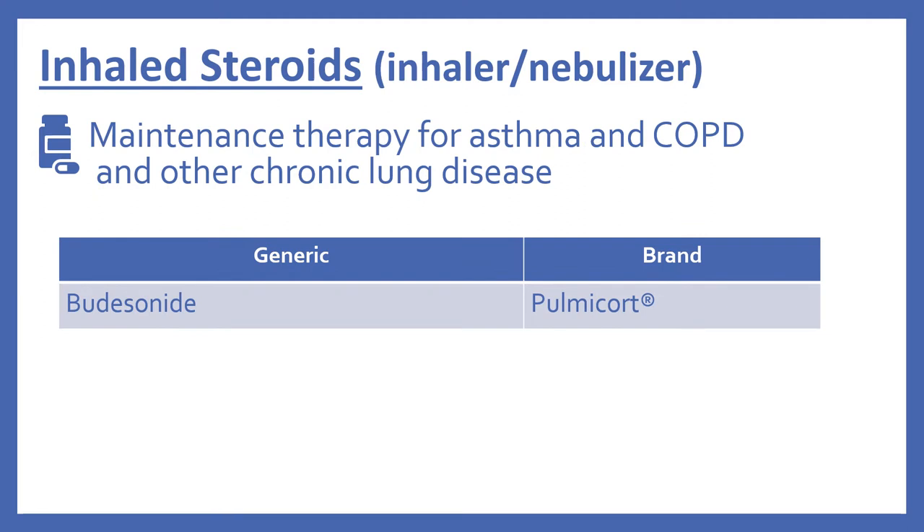Then there are the inhaled steroids. This includes inhaler or nebulizer versions, and these are for maintenance therapy for asthma and COPD and other chronic lung disease. In the top 200 is budesonide, which is Pulmicort.